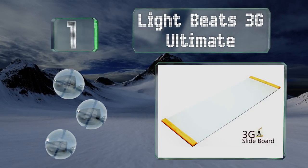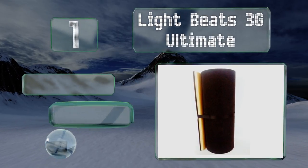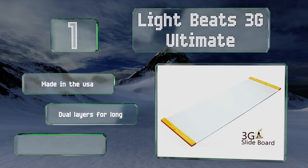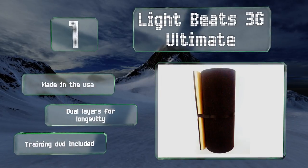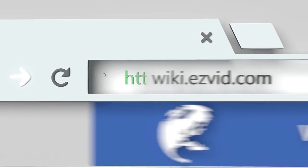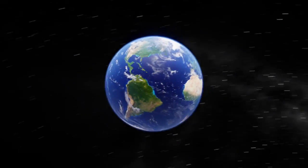Coming in at number one on our list, at six feet long by two feet wide, the Light Beats 3G Ultimate isn't so large that it's tough to use, but it's also not so small that it doesn't offer adequate room to move — and move you will, as the top layer is coated with a frictionless dry lubricant. This one's made in the USA with dual layers for longevity, and it includes a training DVD.